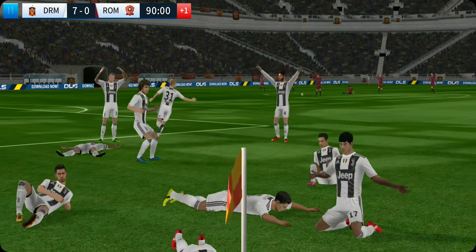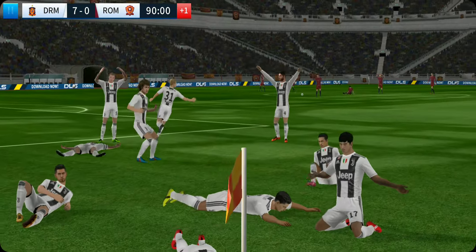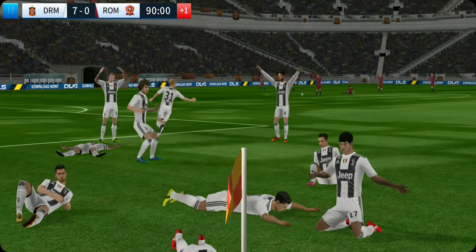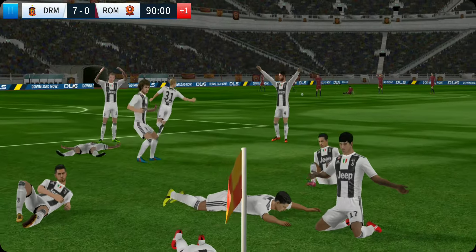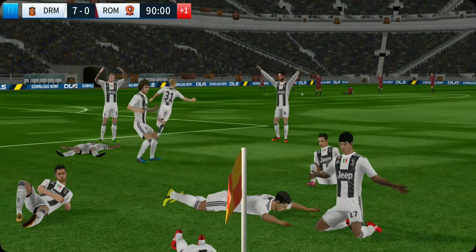Well, it's becoming a bit embarrassing for the opposition here. Yet another goal. Amazing scenes here as they win the Elite Division title. Huge moment in these players' careers as they prove to be the best in the world. Honours don't come much bigger than this as they rally together to become the Elite Division champions. Thank you. We'll be right back.